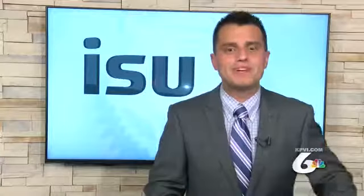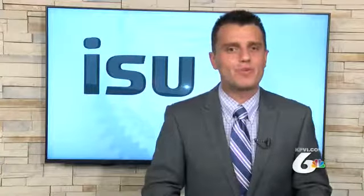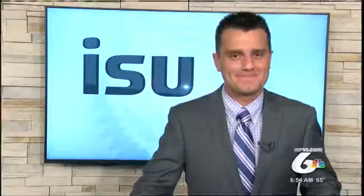That will wrap it up for this month's ISU Today. I hope everyone has a wonderful rest of their day. And coming up on KPVI News Today, we take a look at your KPVI News Today headlines.